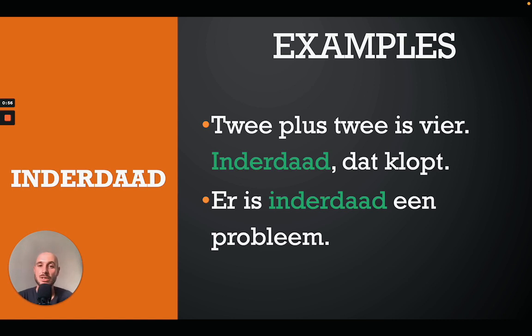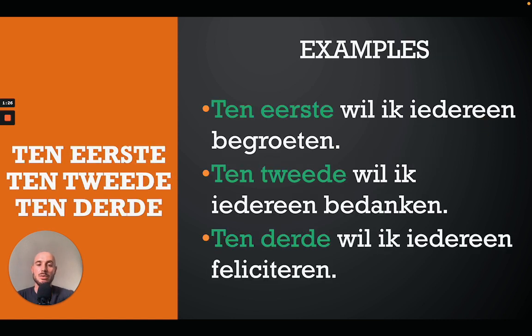The first one we'll look at is 'inderdaad', which means 'indeed'. For example: 'Twee plus twee is vier, inderdaad' — two plus two is four, indeed. Or: 'Dat klopt, er is inderdaad een probleem' — that is correct, or indeed there is a problem.